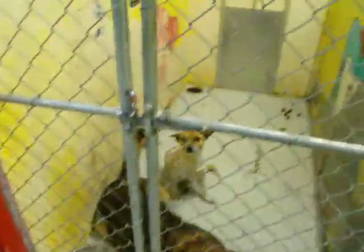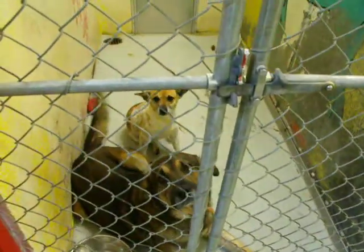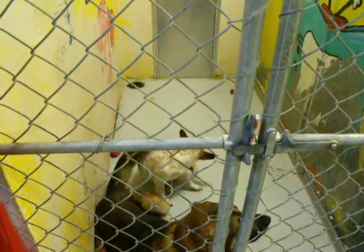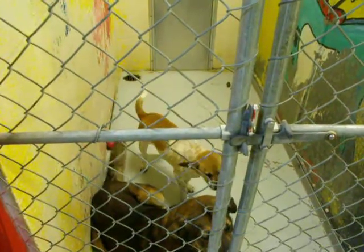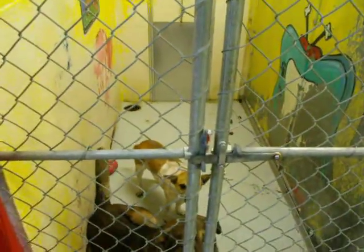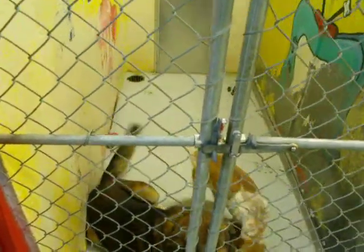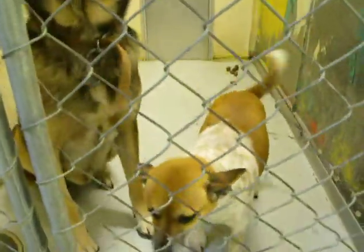This is the ninth kennel to the right. We have a little Chihuahua Beagle mix — one's a male. And then the Shepherd, the Shepherd's also a male. It looks like they've been available since 1-27. They were actually abandoned by their owner — their owner moved and left them.